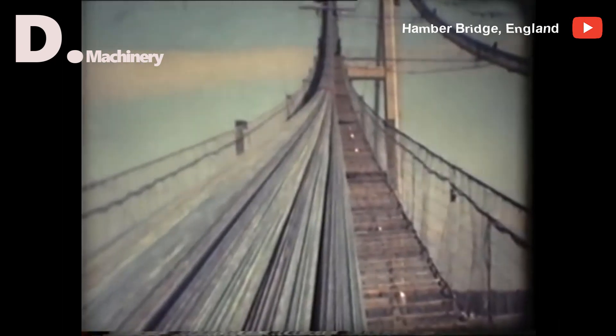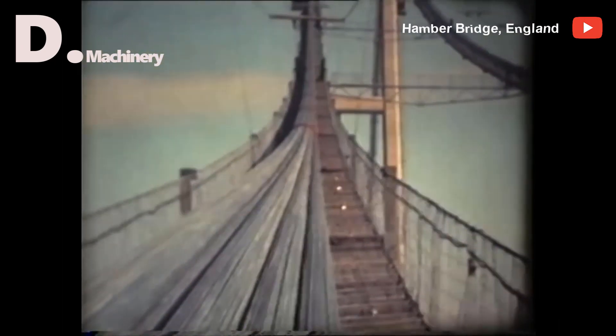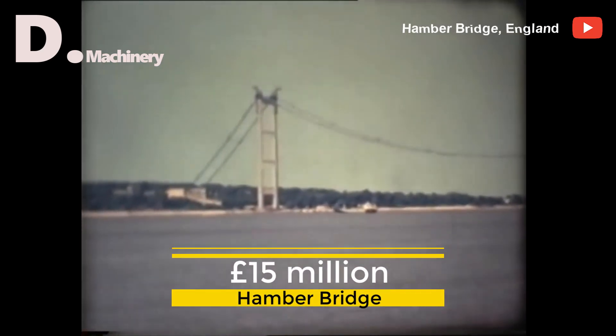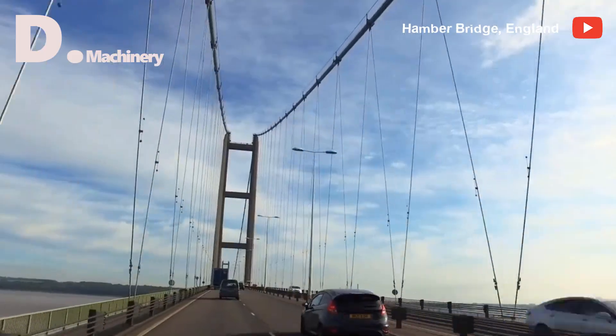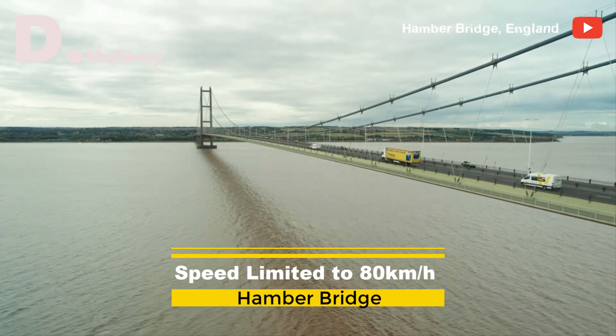Plans to build the bridge date back to the 1930s and were revised in 1955, but it was not until 1972 that construction began at a cost of around 15 million pounds. The bridge is designed as a dual carriageway and has two small lanes on both sides for bicycles and pedestrians. The speed on the bridge is limited to 80 km per hour in both directions.